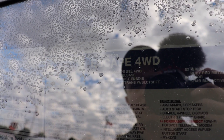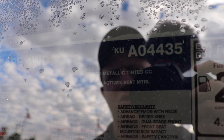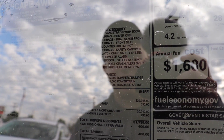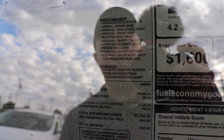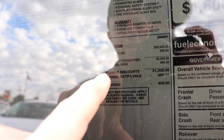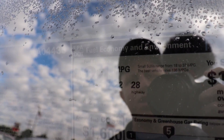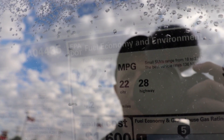Let's take a look at the window sticker. This is a 2019 Escape SEL four-wheel drive. It has a 1.5-liter EcoBoost four-cylinder engine as well as a six-speed automatic transmission. The exterior color is ruby red metallic tinted clear coat and the interior is charcoal black. The standard vehicle price is $29,945. All optional equipment brings the total MSRP to $30,935. You do have a value package and a savings package of $400 included. This vehicle is rated at 22 miles per gallon city, 28 miles per gallon highway, for a combined fuel economy rating of 24 miles per gallon.